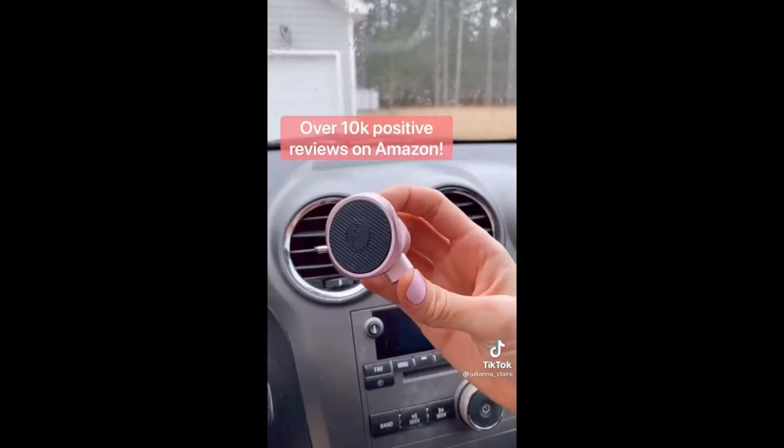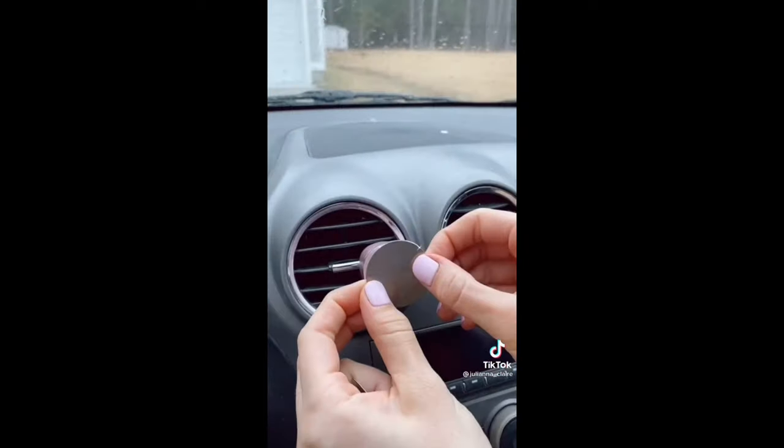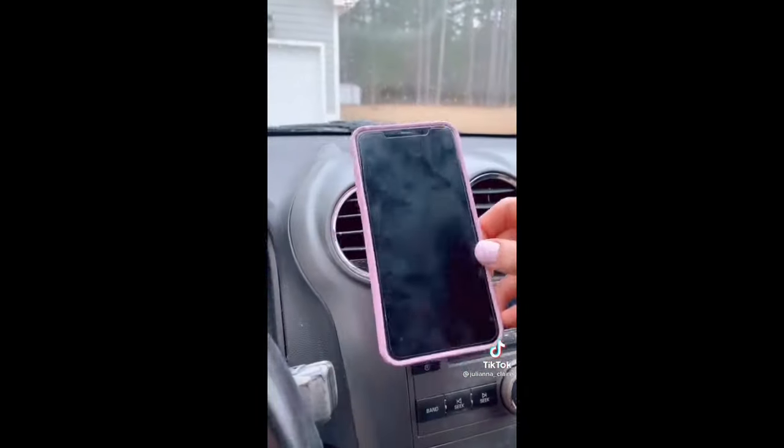This Chrome Blush Magnetic Car Phone Mount clips to the back of your car's air vent and has 360-degree rotation capability. Stick one magnet on the mount and the other magnet on the back of your phone — the phone stays in place when you drive.